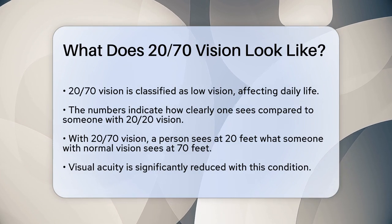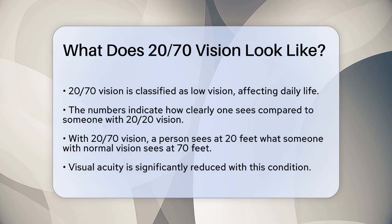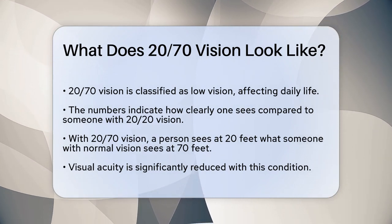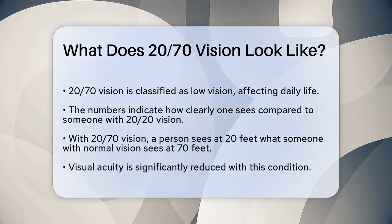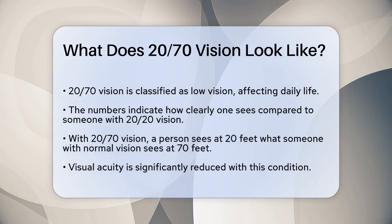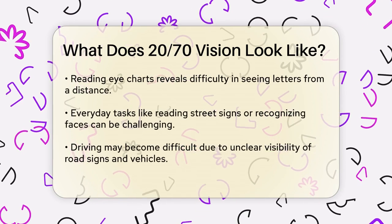To start, let's break down what the numbers mean. When we talk about 20/70 vision, it's a measure of how clearly you can see objects at a distance compared to someone with normal 20/20 vision. Essentially, if you have 20/70 vision, you need to be 20 feet away from an object to see it as clearly as someone with 20/20 vision can see it from 70 feet away.